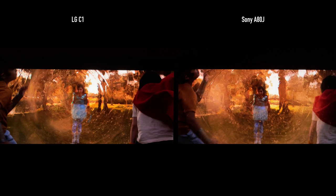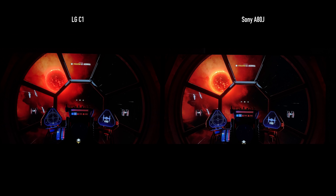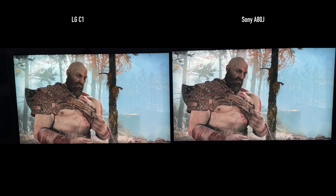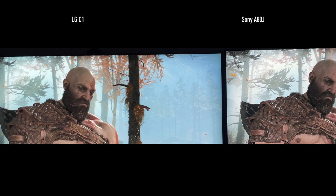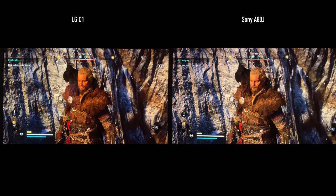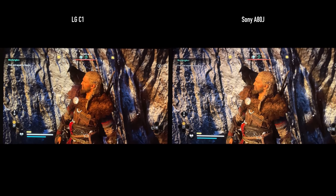For HDR performance, I noticed things on the A80J that I just did not see on the LG C1. In the Star Wars game, there is definitely detail missing on the C1 that you'd see on the A80J. In God of War, Kratos just looks more like Kratos on the A80J — his skin tone is better and details appear sharper overall. In Assassin's Creed, the details on armor are more impressive on the A80J than the C1.